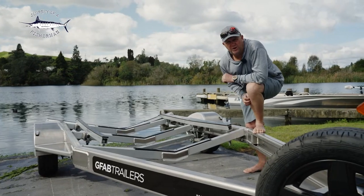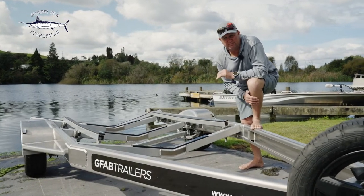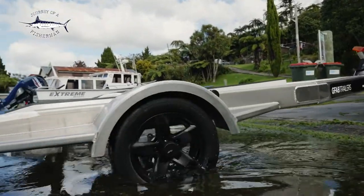Another really good feature of owning a good quality alloy trailer is the weight saving, especially if you're getting into bigger vessels and trying to get your weight limits down — the alloy trailer is certainly the best option for that.